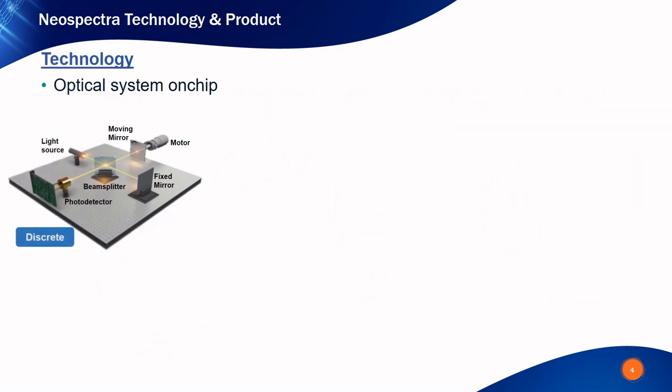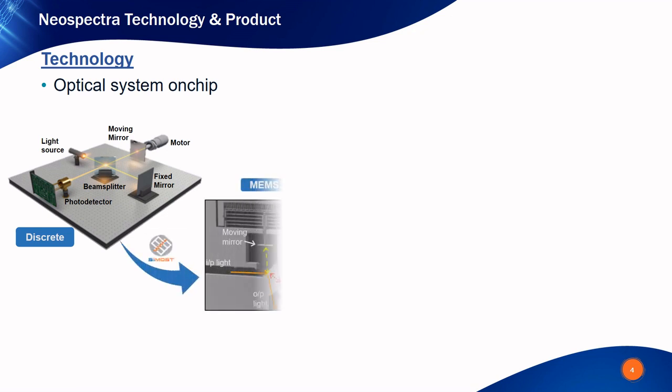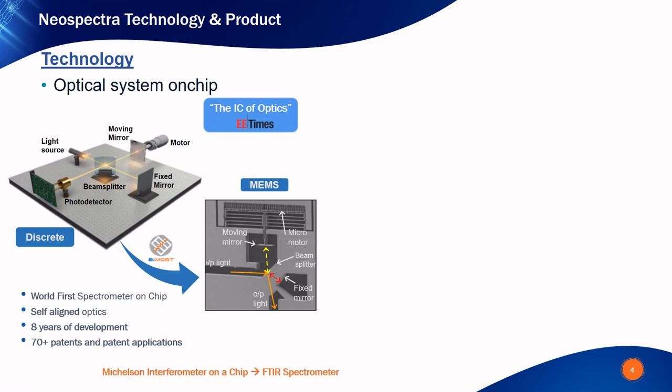Conventionally, optical bench systems are bulky and expensive. Shown here is an example of a Michelson interferometer, which is the core engine of the FTIR spectrometer. Normally, building such a device in a discrete way and aligning the optical components can consume a whole day. In Cyware Systems, we have developed the micro-optical bench technology, sometimes referred to as the integrated circuits of optics. It is based on micro-electro-mechanical systems (MEMS) technology. All components of the interferometer are self-aligned and monolithically integrated on a silicon chip, making this solution much more reliable than bulky devices and enabling huge cost reduction following the rules of economies of scale.